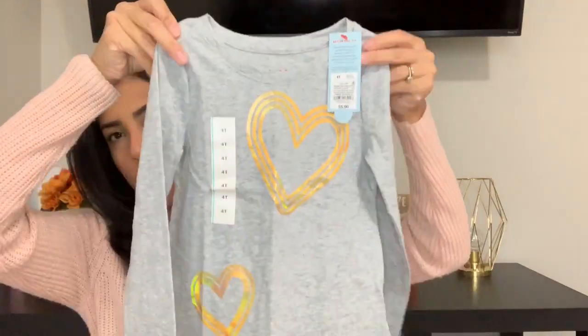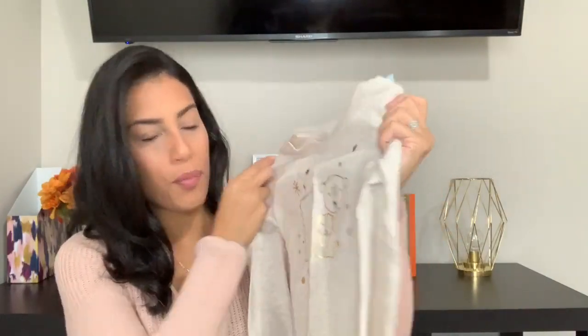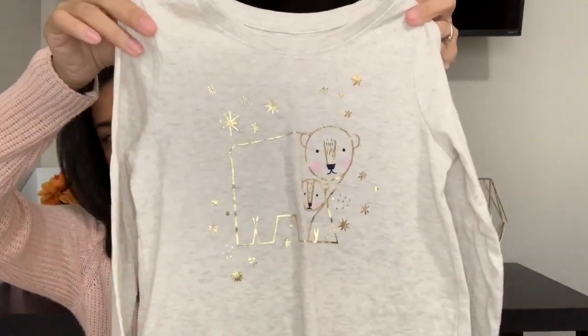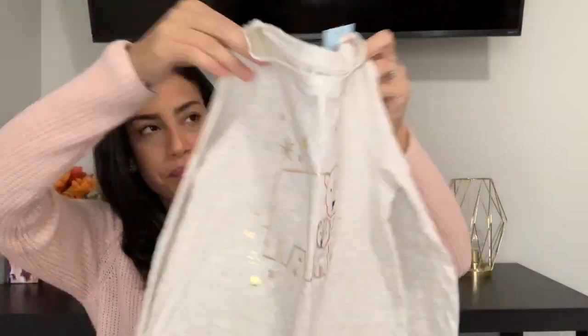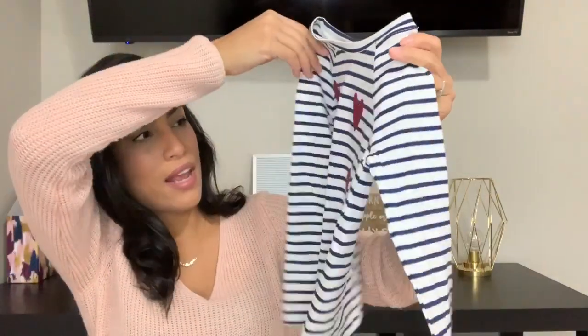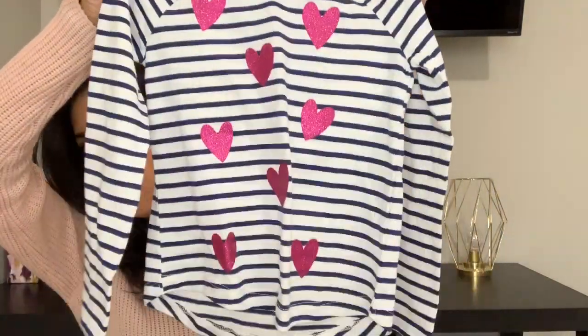Then I got her this gray long sleeve shirt with some gold hearts on it. Then I got her this one I really loved with little polar bears on it — it's a tan color with gold little bears. So that was really cute. And the last shirt I got her was a creamy white shirt with blue stripes and hot pink glitter hearts all over.